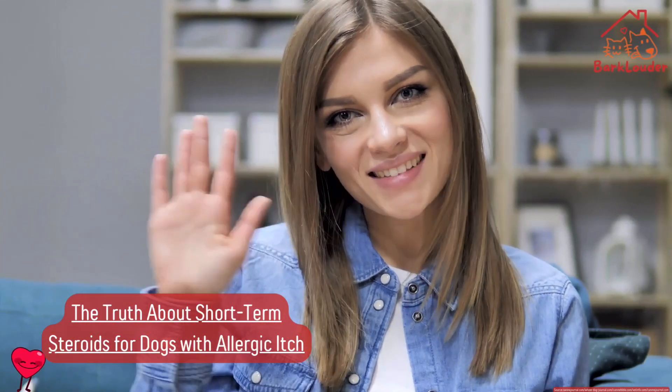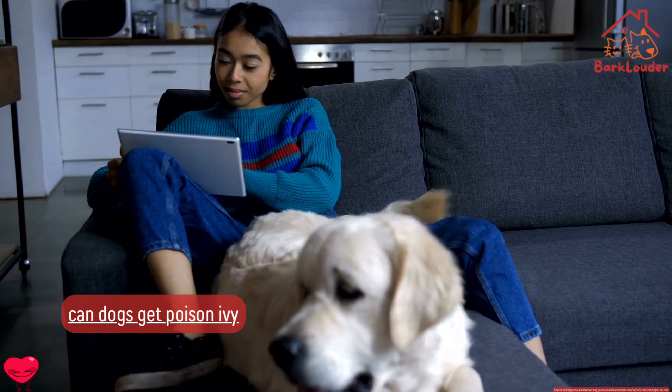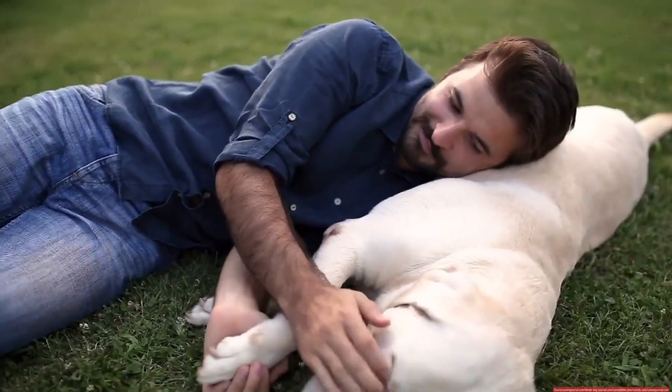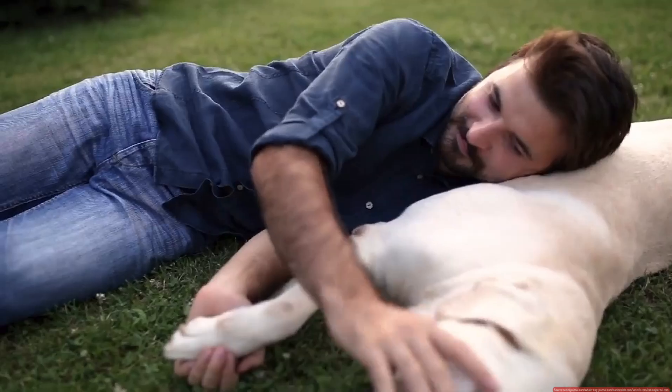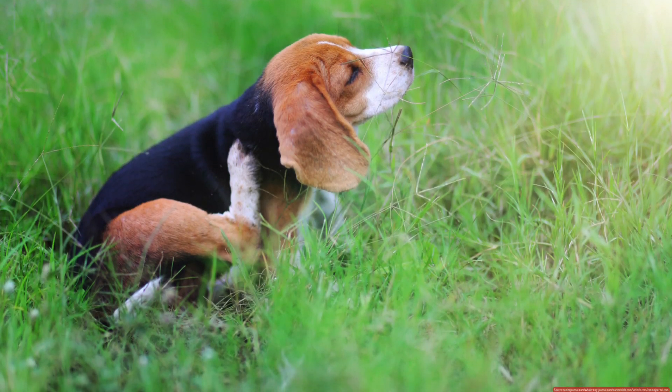Hey there pet parents! Today we're diving into a topic that's super important for our furry friends: short-term steroids for dogs with allergic itch. Let's uncover the truth together. So your dog has been scratching like crazy and your vet suggests steroids. But what does that mean? Are they safe? Let's break it down.